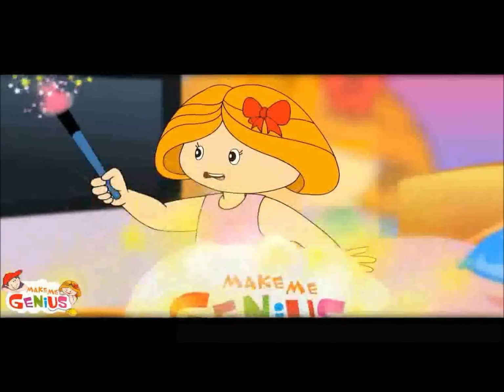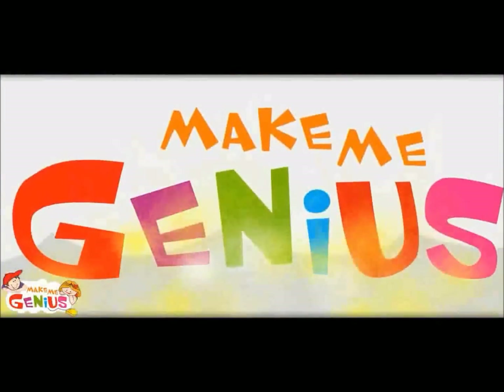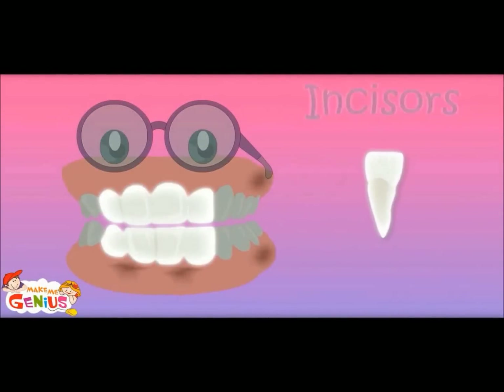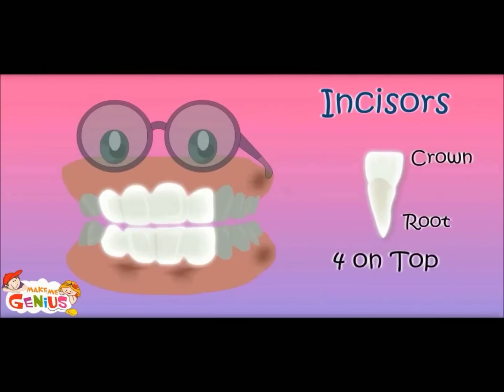Let me show you something. The shapes are different. These are called incisors. Their job is to cut or bite food. So we have eight incisors.